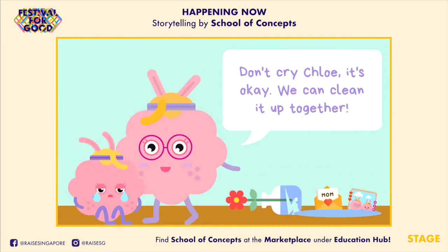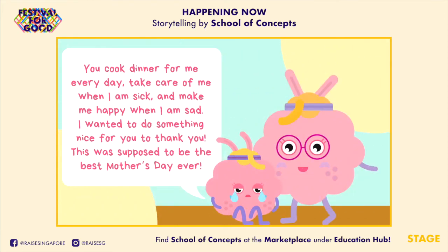"Don't cry, Chloe! It's okay! We can clean it up together!" "You cook dinner for me every day, take care of me when I am sick, and make me happy when I am sad! I wanted to do something nice for you to thank you! This was supposed to be the best Mother's Day ever!"